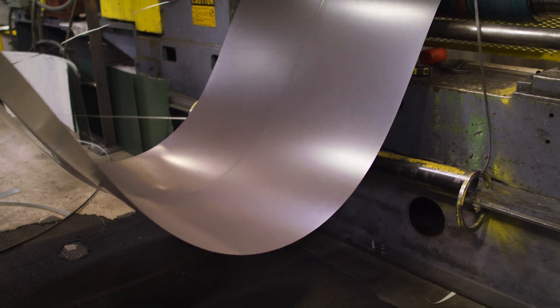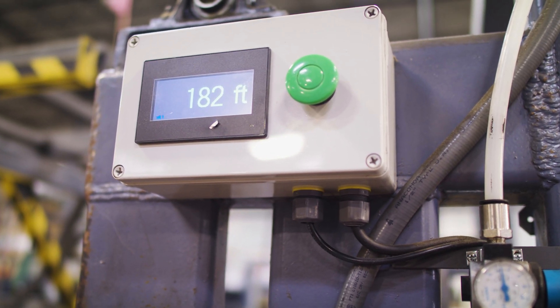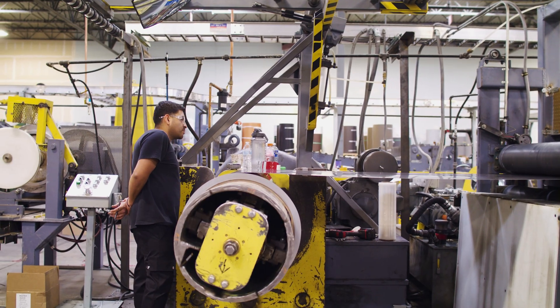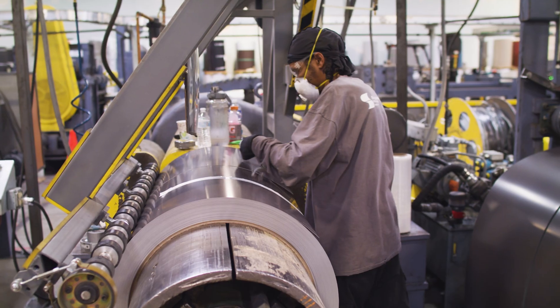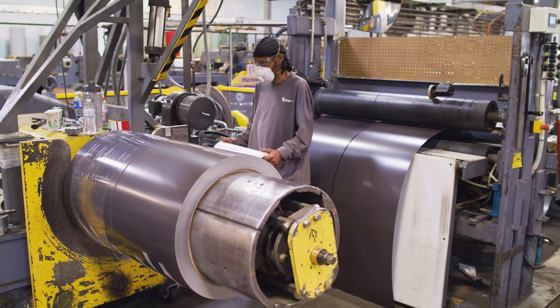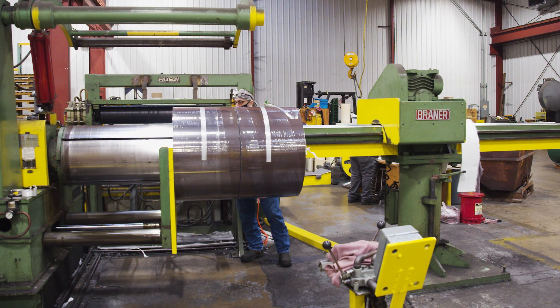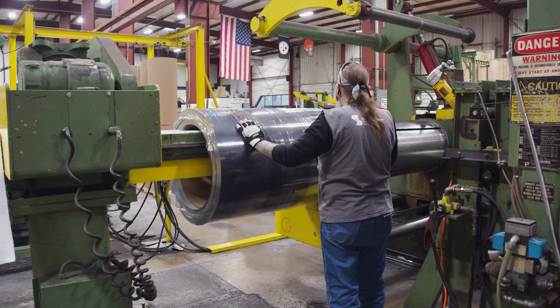The operator then brings the machine up to speed to produce the full length that you requested in your order. The metal is then sheared and taped down for shipping. The coils are also covered in stretch plastic, which helps protect them during the rest of the production process.